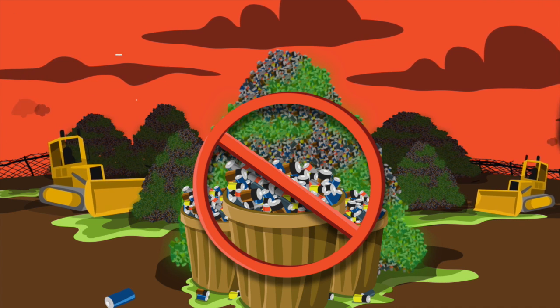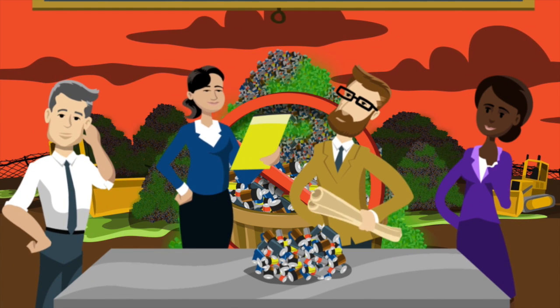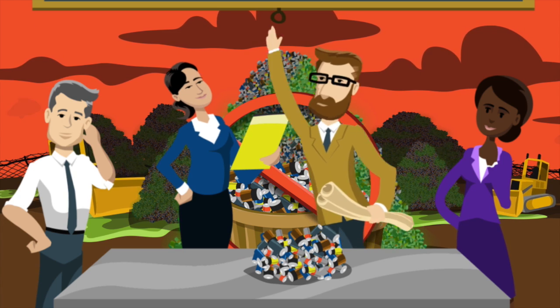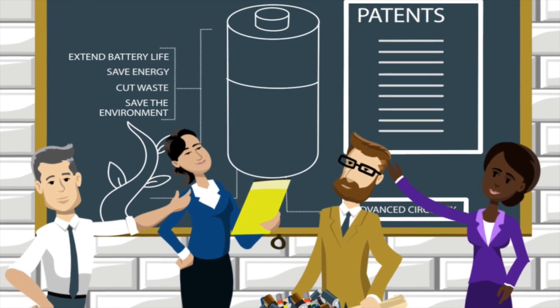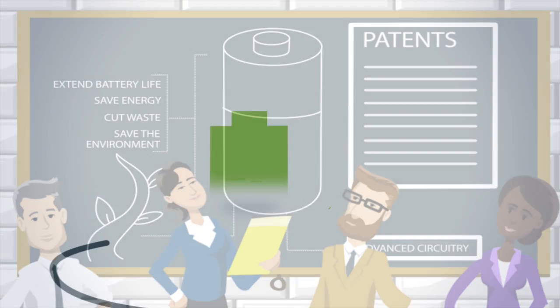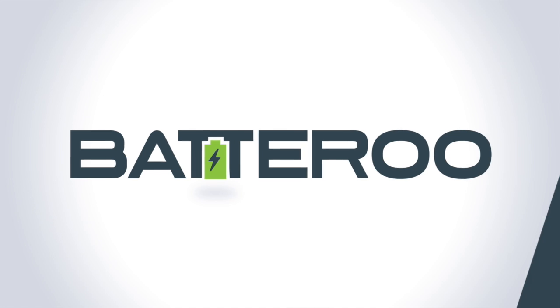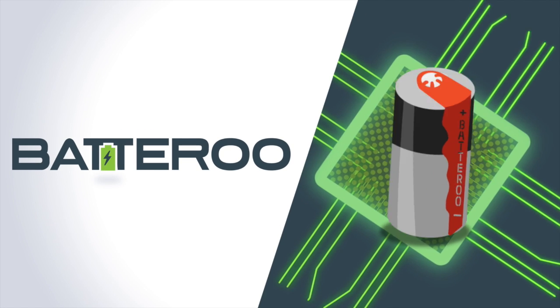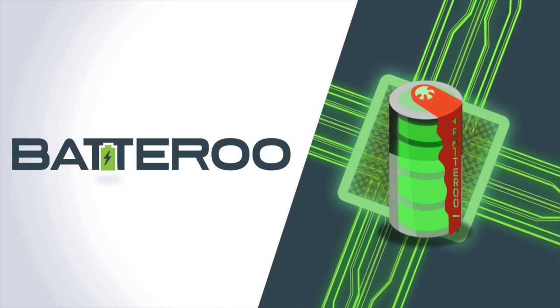A group of passionate Silicon Valley engineers decided that something had to be done. Backed with the experience that comes with over 500 patents in complex electrical systems, these engineers joined together to form Batteroo. The revolutionary technology they invented uses advanced integrated circuits to get more use out of a battery and, as a result, waste less.